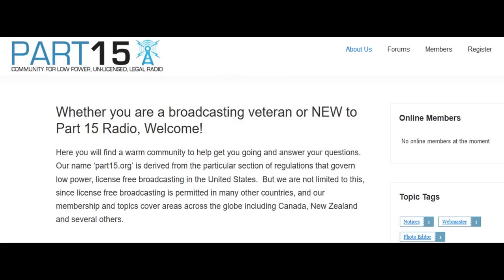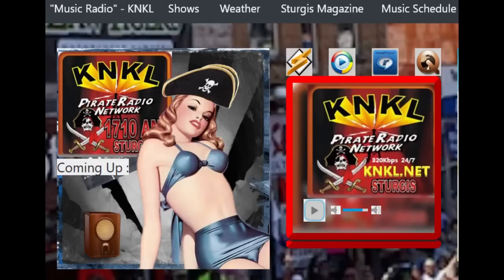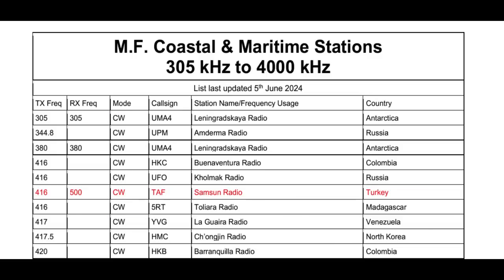Oddly, Part 15's rules are slightly different for 1710 kHz than for the normal AM or medium wave band range, which is really kind of confusing and could lead to large fines for low-power broadcasters if they're not careful. You might be in range of some other examples in the U.S., such as Troubadour 1710 in Shirley, Massachusetts, or KNKL in Sturgis, South Dakota. I would guess that there are probably others. We've heard some of the U.S. domestic stations on 1710 kHz — let's move on to other stations around the world.